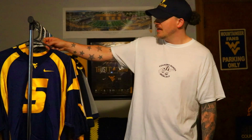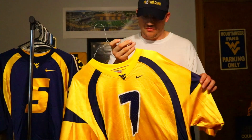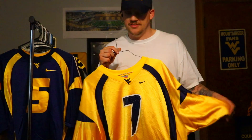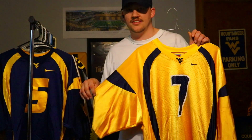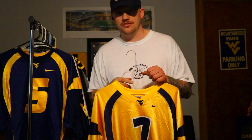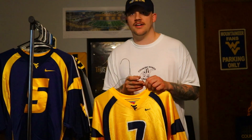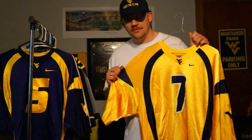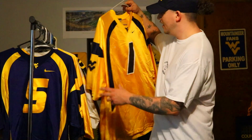Next up we've got the gold version — same jersey style from 2007 to 2012 — this would be the gold Noel Devine. I love the gold; I know it's a love-or-hate thing for Mountaineer fans, but gold has always been my favorite since I became a WVU fan. I think 2007 was the first time they broke out these gold jerseys, to mixed results. Some people love them, some hate them — I love them. My favorite for sure is gold.